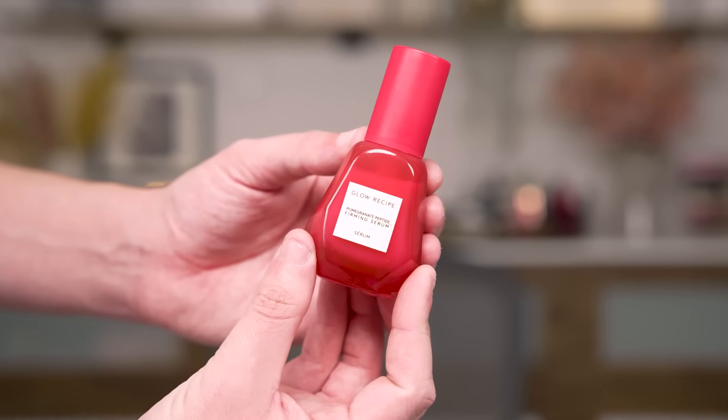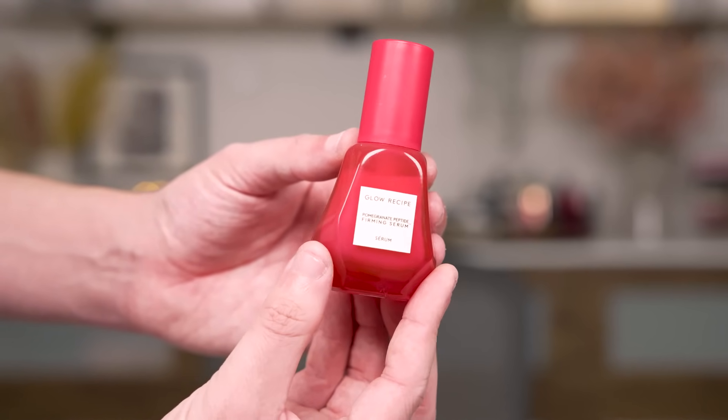Next up, we have the Glow Recipe Pomegranate Peptide Firming Serum. I got this and I have to admit I didn't jump into using it right away. I'm going to admit something controversial yet brave: when I saw they came out with a peptide firming and lifting anti-aging serum, I think the packaging sometimes, because it is so nice but fun, makes me think it's not going to be as strong as something that looks more medical grade.